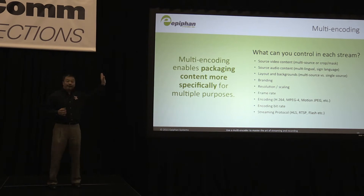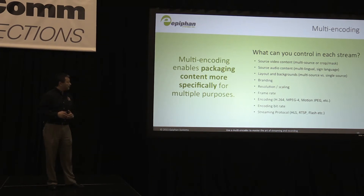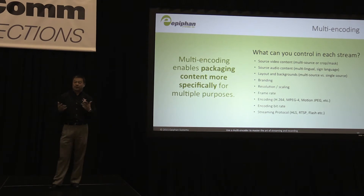You can add branding, you can add your logo into part of the stream or recording so that you can identify your company. Resolution scaling and frame rates can all be individually controlled on each channel of video that you're bringing in to record.